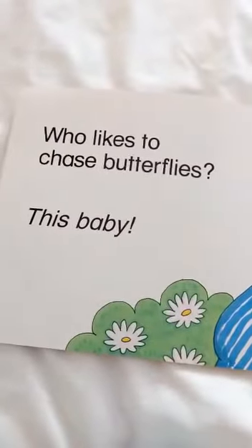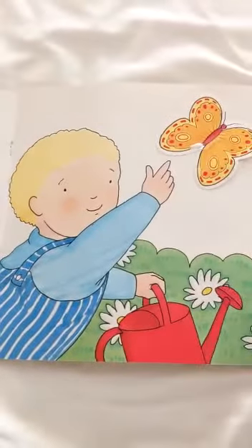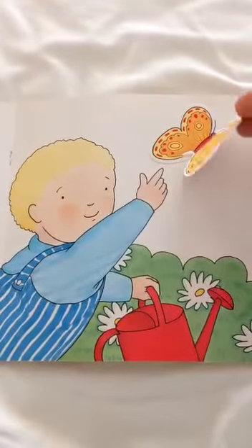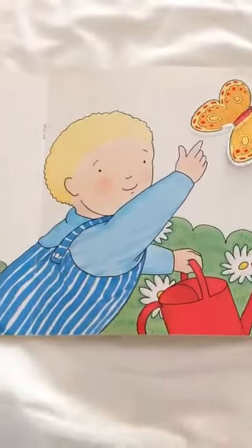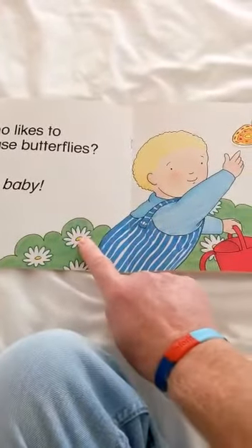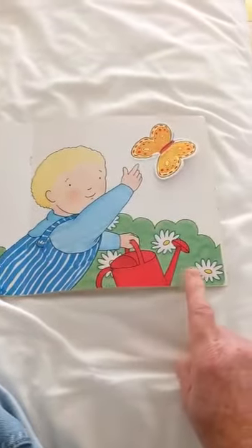This baby who likes to chase butterflies. Oh look at that. Lovely butterfly. It's got flappy wings. All these flowers. Shall we count the flowers in the garden? Let's see if we can count them. One. Two. Three. Four. Five.